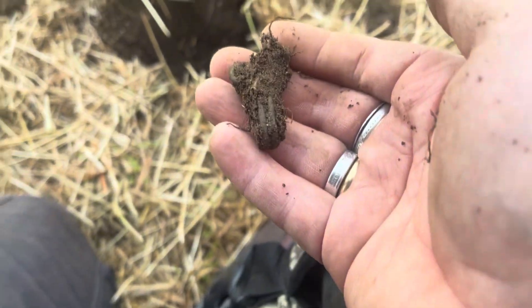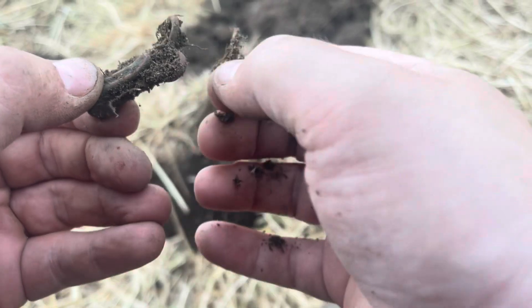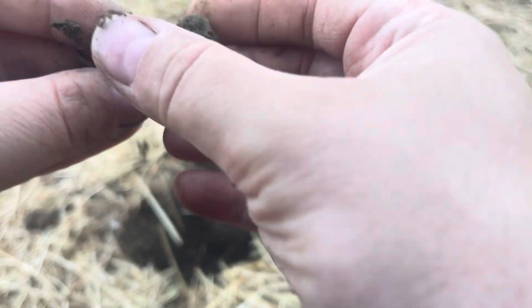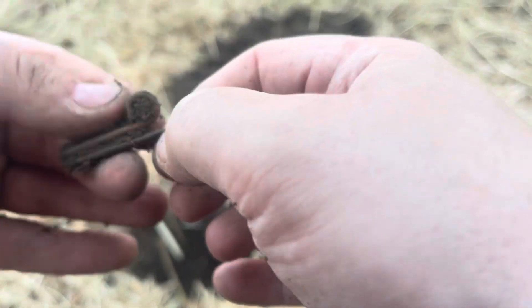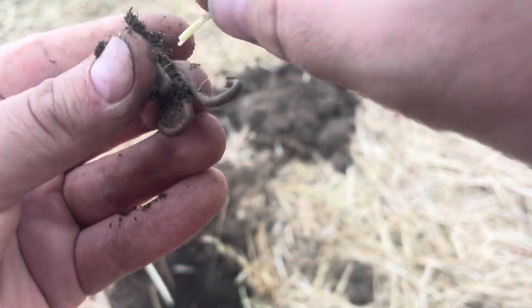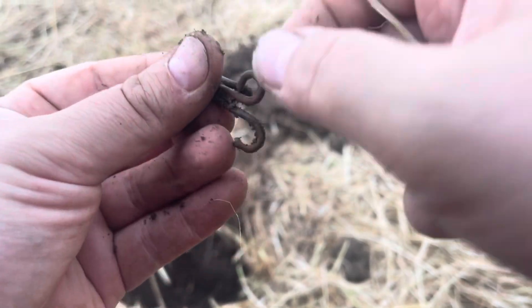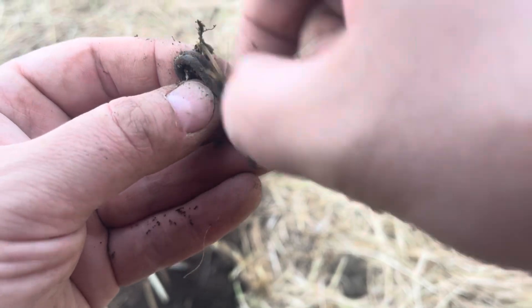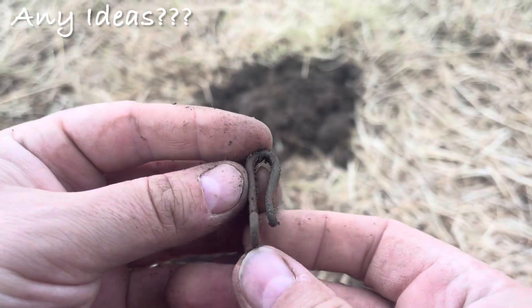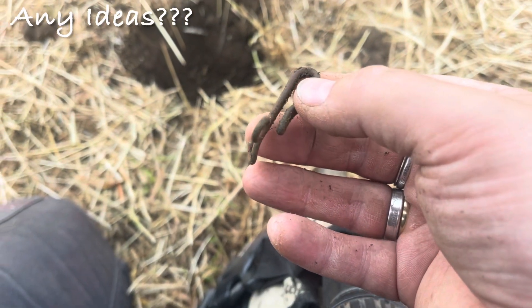Ladies and gents, this came up about nine on the Equinox and I wasn't expecting too much. But it looks like a bit of wire formed into something — looks like a clip. I mean this has definitely been something in the past. Just trying to do a bit of a clean for you to see if we can tell. Yeah, that looks like it's been a clip, but as to what it was I do not know.